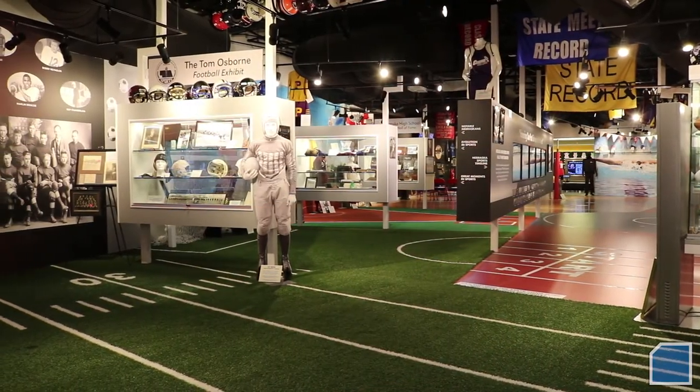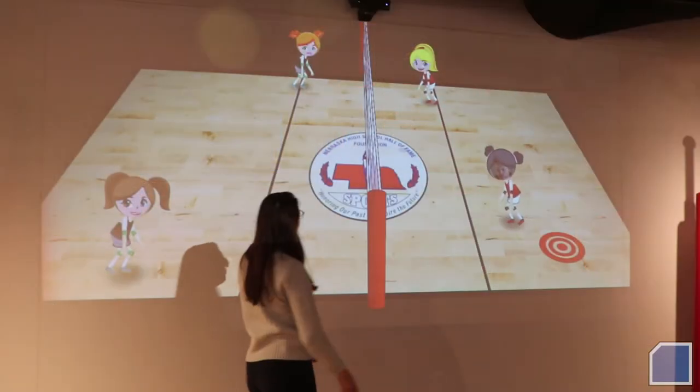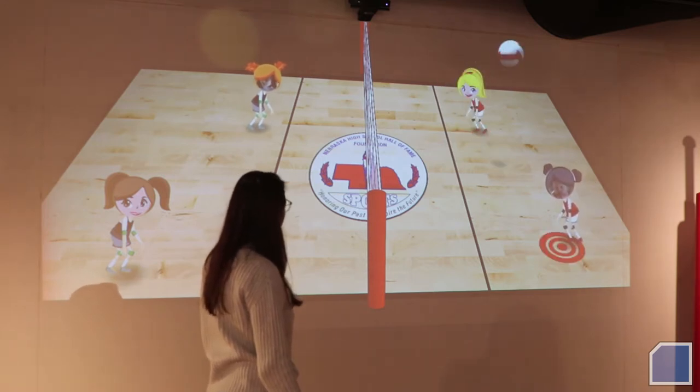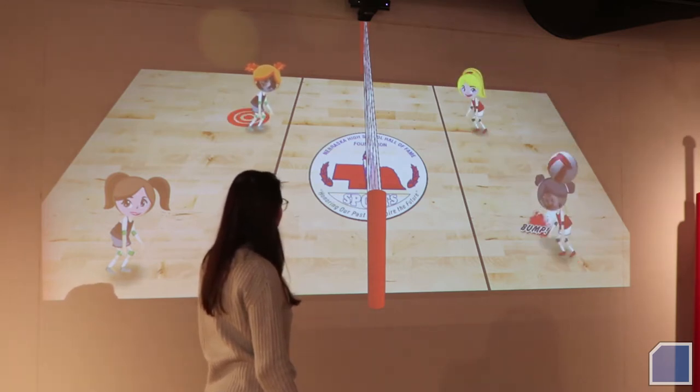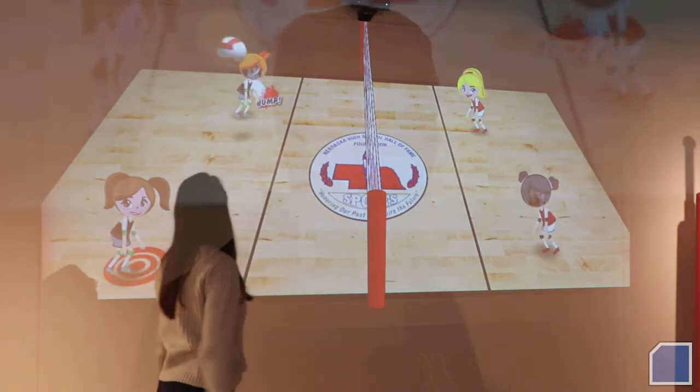The volleyball project was just one of a continuation of projects we've had in the hall to try and create an interactive exhibit that would be fun for both young people and for the adults that come through. We have tried to come up with activities that somehow try to reproduce what it's like to be involved in that particular sport.